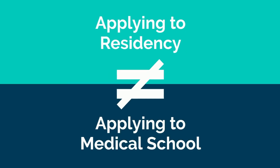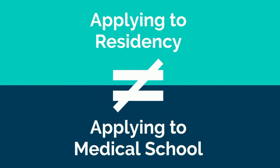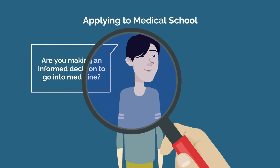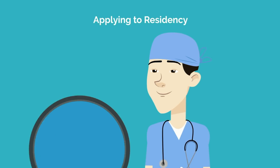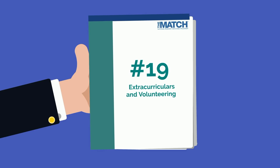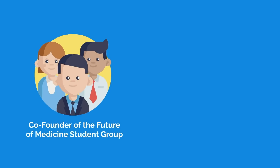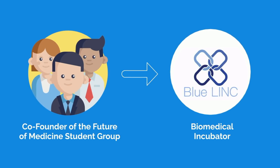Applying to residency is a different beast than applying to medical school, and what matters to medical schools isn't necessarily the same as what matters to residency programs. Let's take extracurriculars for example. When applying to medical school, the depth of your extracurriculars are important — clinical exposure, volunteering, and leadership experience. Medical schools want to know you're well-rounded and going into the field for the right reasons. But when you're applying to residency, you're already well on your way to becoming a doctor. The priority is seeing if you'll be a good fit for that specialty and program. It's not a priority if you're part of X or Y student group — extracurriculars and volunteering ranked at number 19 in the survey.